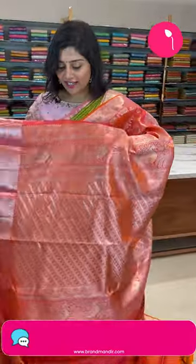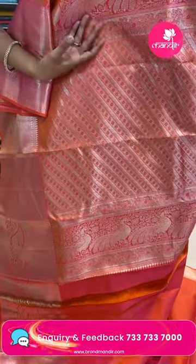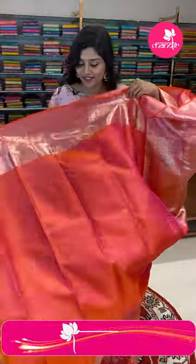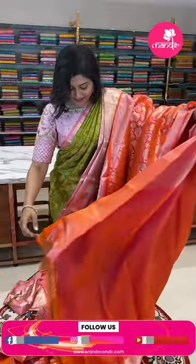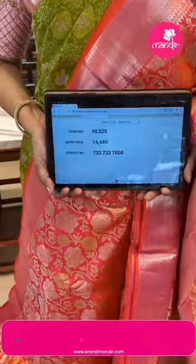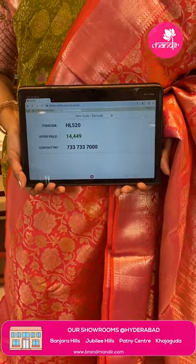The saree features diamond brocades, rudraksh butas, and big big paisleys with very heavy borders and a brocade style pallu — all-over cross weave in flowery butas and big peacocks. The blouse also has big borders. The item code is HL520 and the offer price is ₹14,449.